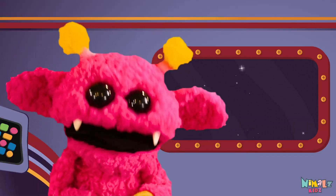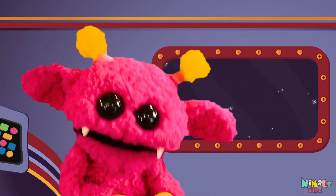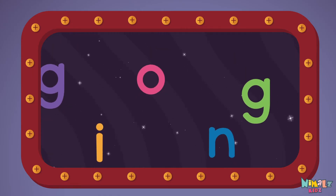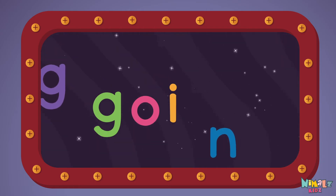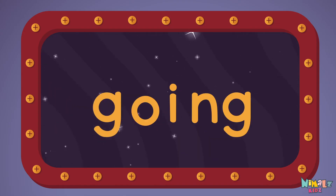Next let's stir those letters and really, really mix it. Now it's up to you to see if you can fix it. Can you put the letters in order? Which letter comes first? G-O-I-N-G. Going!